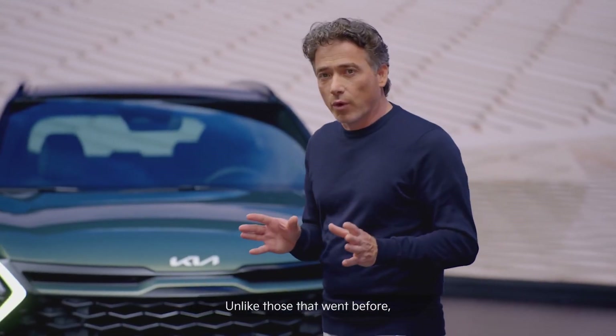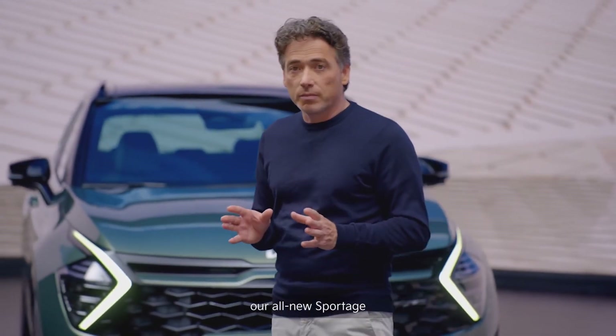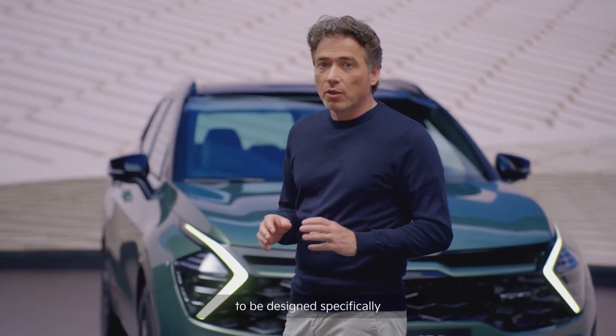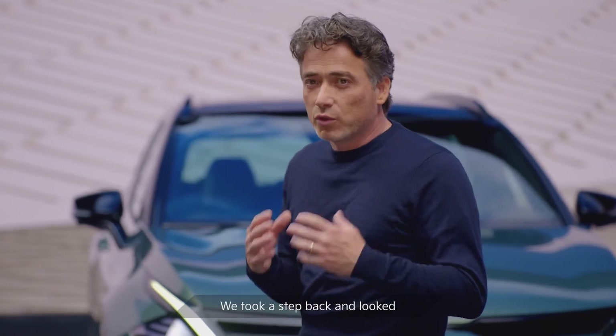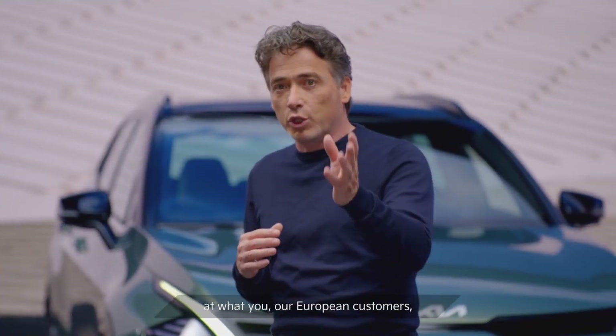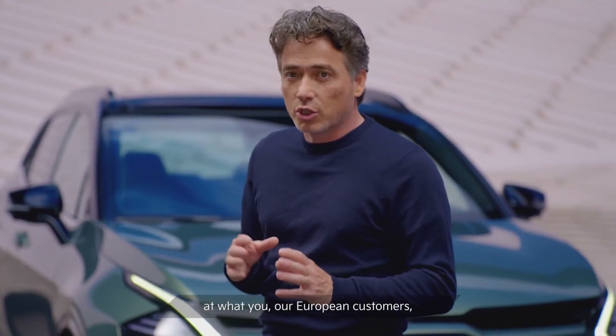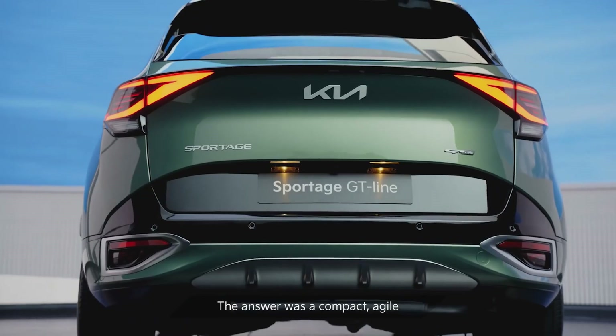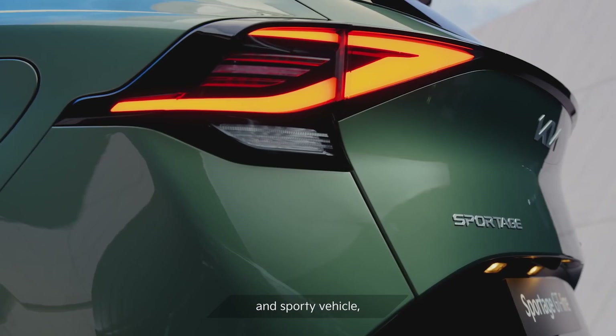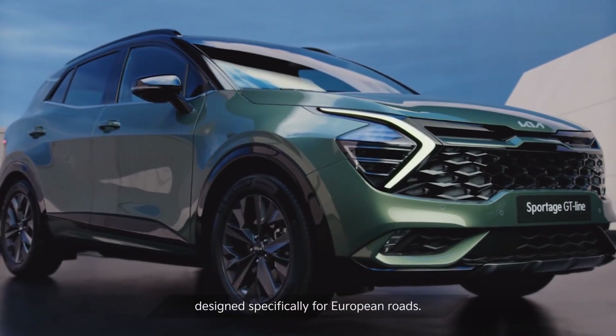Unlike those that went before, our all-new Sportage is the first in its history to be designed specifically for our European customers. We took a step back and looked at what our European customers most wanted from an SUV. The answer was a compact, agile and sporty vehicle, designed specifically for European roads.